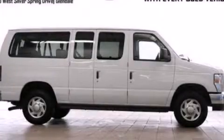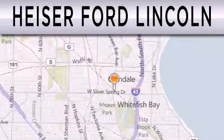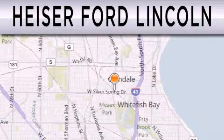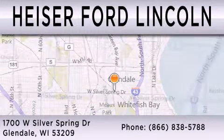Please call today to reserve this vehicle for a test drive. Hyzer Ford Lincoln is dedicated to doing everything possible to ensure that the experience you have selecting your next vehicle is as pleasant as possible. We're located at 1700 West Silver Spring Drive in Glendale.